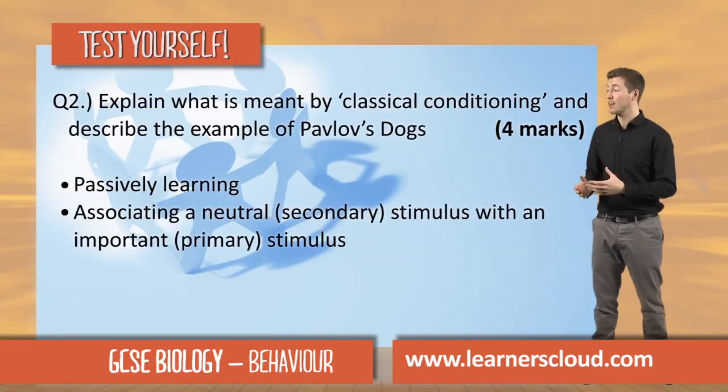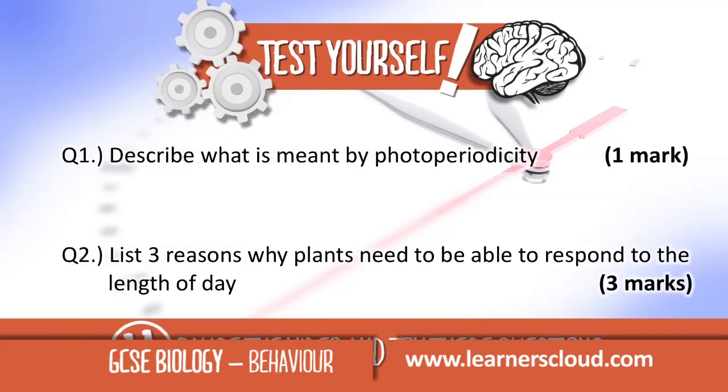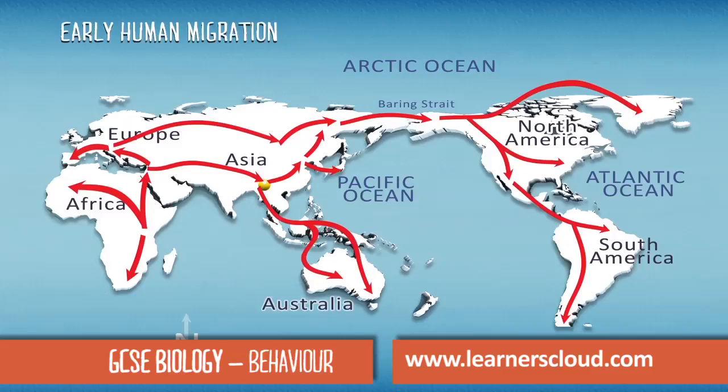Associating a secondary neutral stimulus with an important primary stimulus, they would have encountered many new environments and needed to change their behaviour in order to survive.